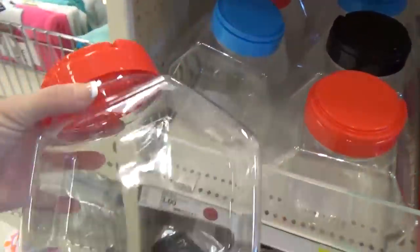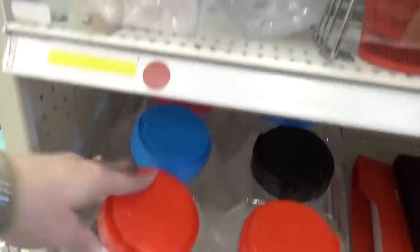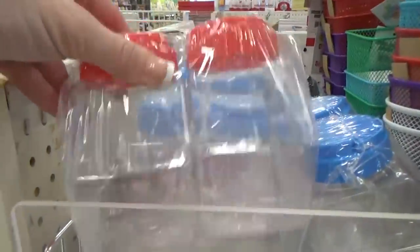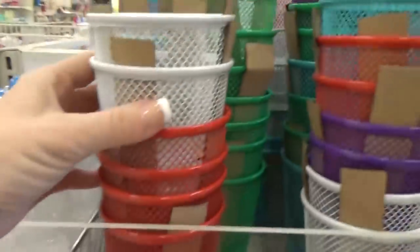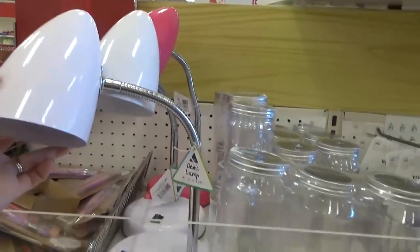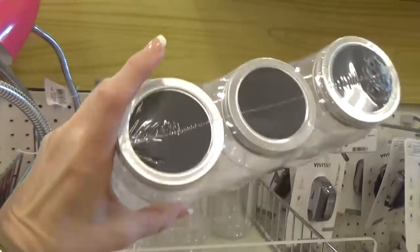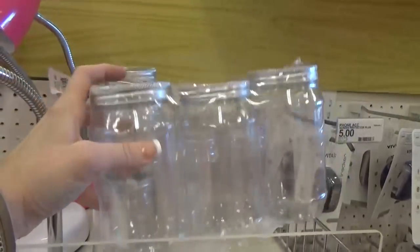There were also lots of different storage options. These really cool containers were $3 each, and they also had a smaller version where you got two. Of course, they had pencil holders, desk lamps, and then these mason jars were actually plastic with a chalkboard label already on there — you could store so many things in there, it would be really cute.